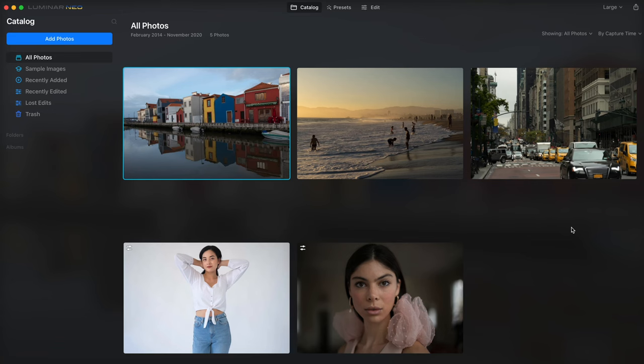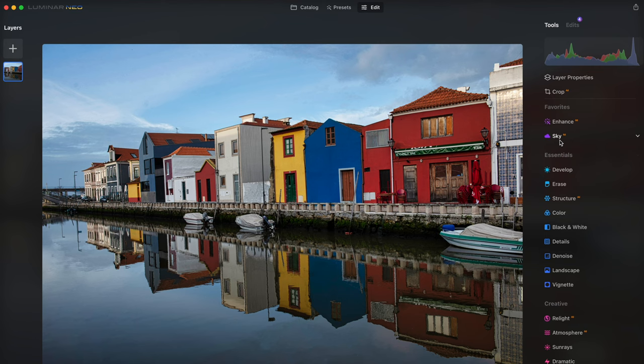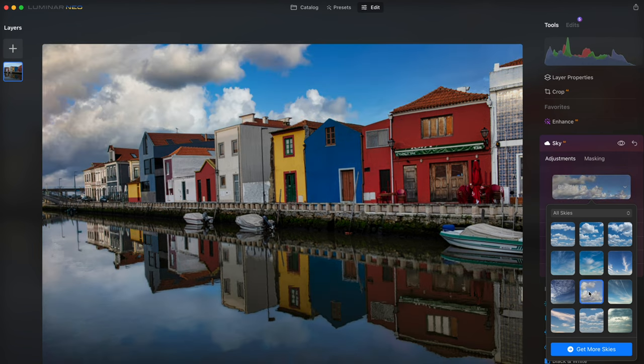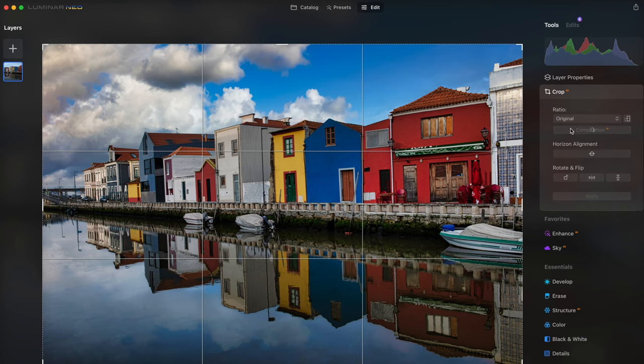Luminar Neo is a pretty cool alternative to Lightroom that allows you to quickly add presets or make a ton of adjustments to your images. A lot of its features use AI, like the sky replacement tool — simply select your new sky and it will be automatically replaced without any masking, and it even replaces reflections in water. You can also intelligently enhance or crop the image using AI based on what the model thinks is the best composition. I have a dedicated video on Luminar Neo if you want to find an alternative to Lightroom.